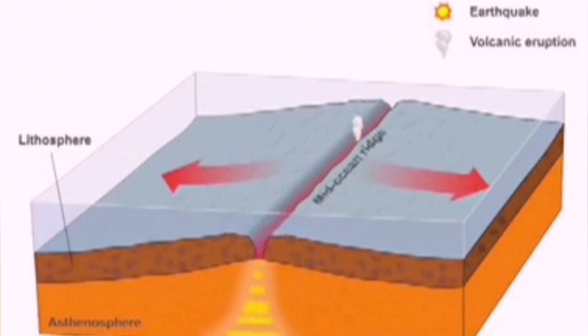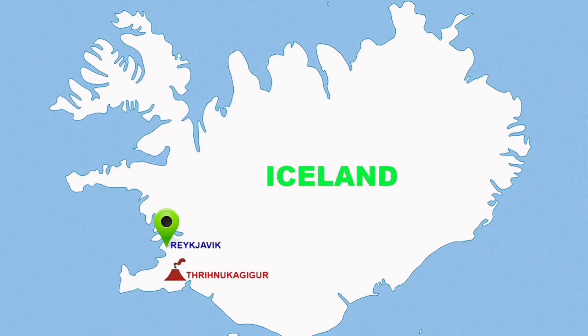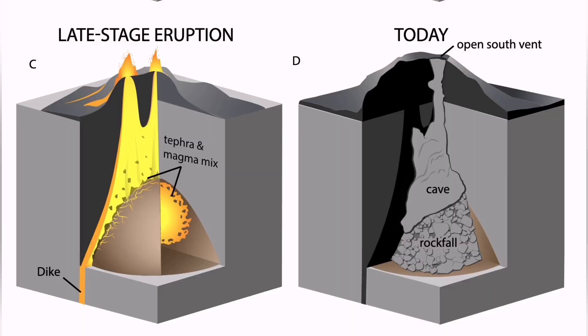The movement is also driven by the pulling of the plates — the Eurasian plate and the American plate creating this activity. There are three Þríhnúkagígur craters, or three volcanoes, which are one of the fascinating tourist attractions in this area.